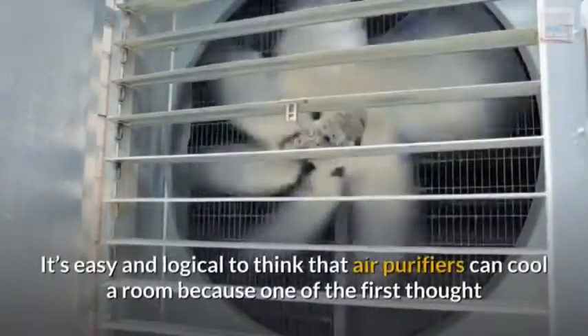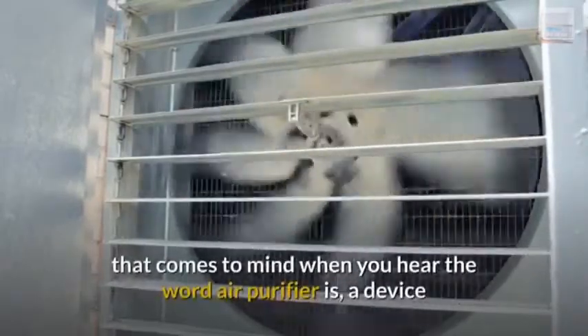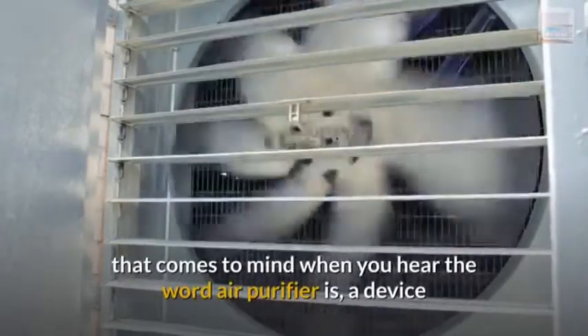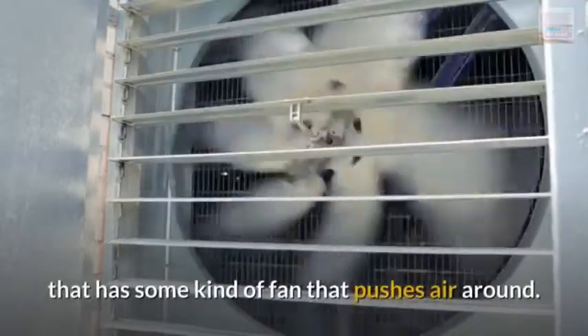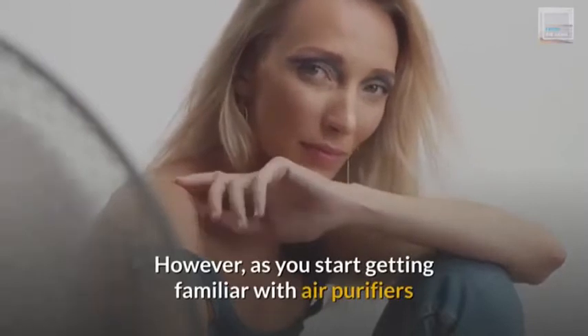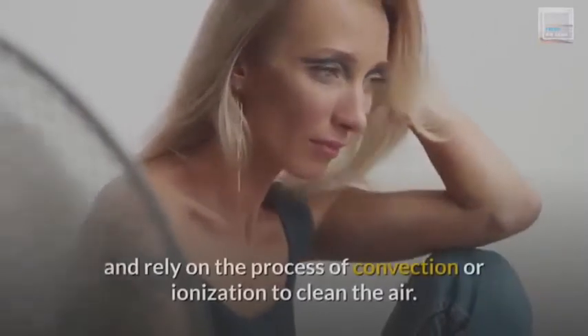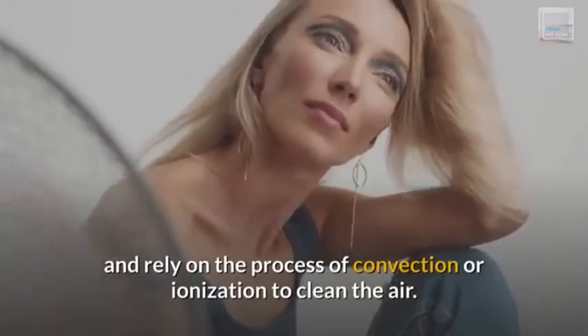It's easy and logical to think that air purifiers can cool a room, because one of the first thoughts that comes to mind when you hear the word air purifier is a device that has some kind of fan that pushes air around. However, as you start getting familiar with air purifiers, you will find some air purifiers don't even have fans and rely on the process of convection or ionization to clean the air.